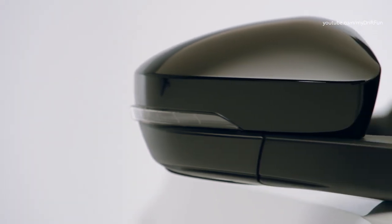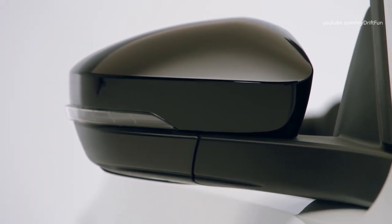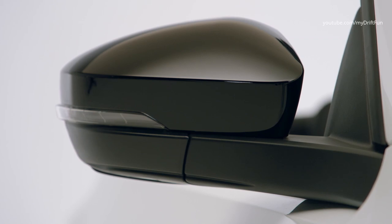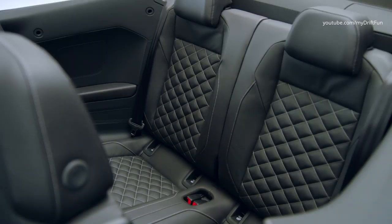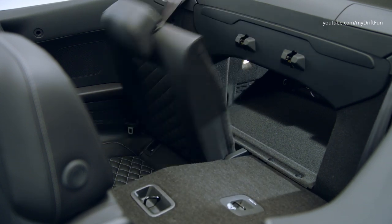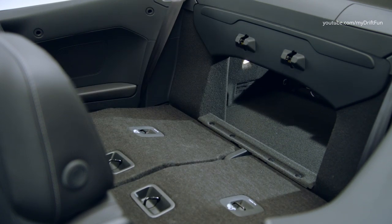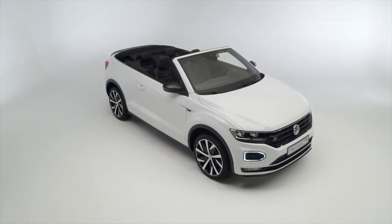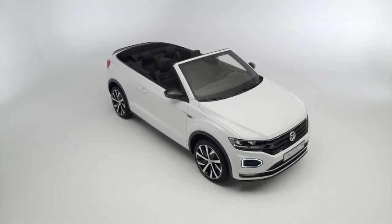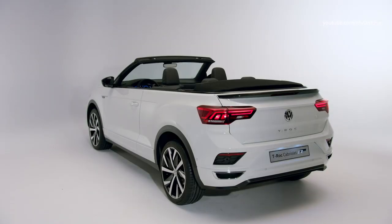Customers can choose between two efficient turbocharged petrol engines with 85 kW or 110 kW. The manual six-speed gearbox comes as standard with the 1.0 3-cylinder engine with 85 kW. For the more powerful 1.5 4-cylinder engine with 110 kW, a seven-speed dual-clutch gearbox is also available as an option.